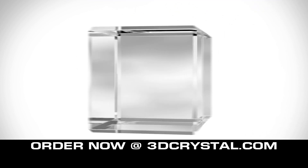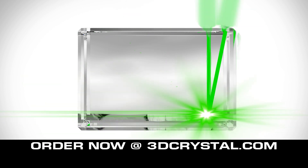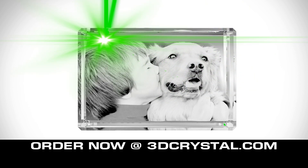In traditional etching, the laser burns the surface of the material to make its mark. At 3D Crystal, we guide a specialized laser deeper inside the medium. We then fire a second beam to cross at a predefined point, exerting heat and establishing a fracture.